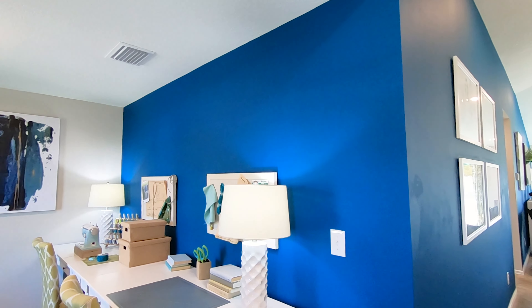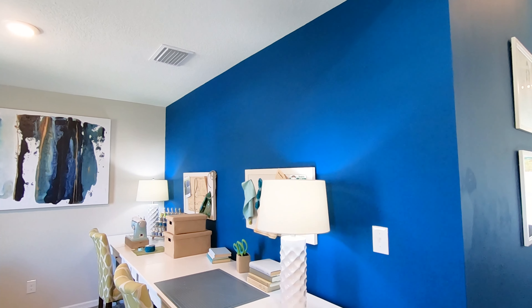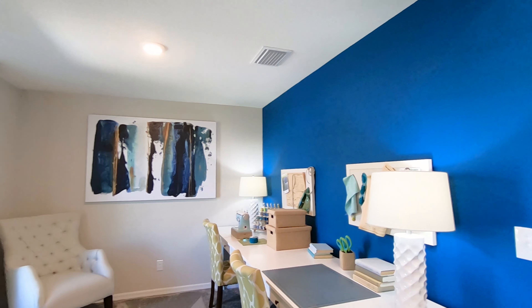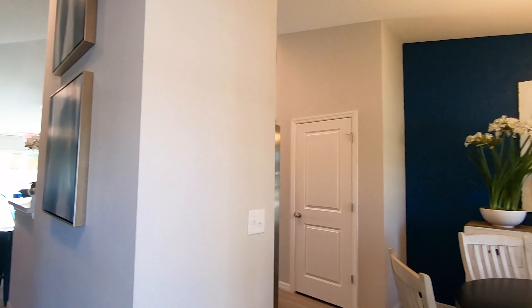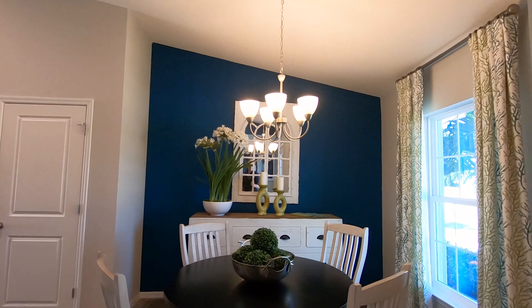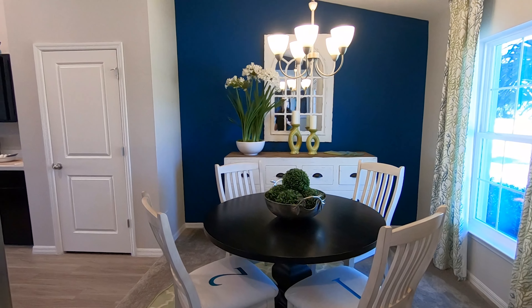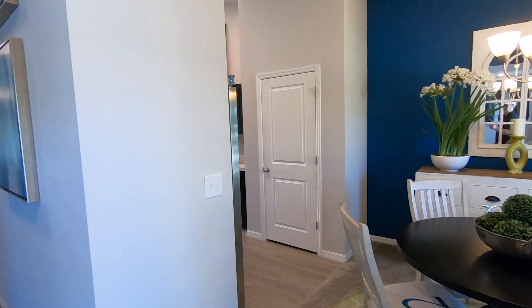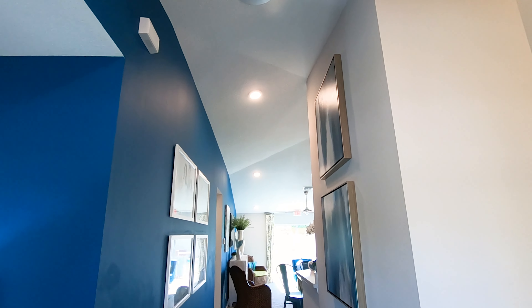We have three bedrooms and this room here that looks like it could be turned into a bedroom or a den. Come in and on the other side we have the dining room. And check out the ceilings — it's cathedral ceilings. Very nice.